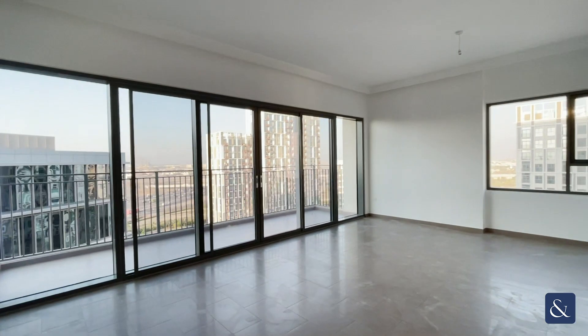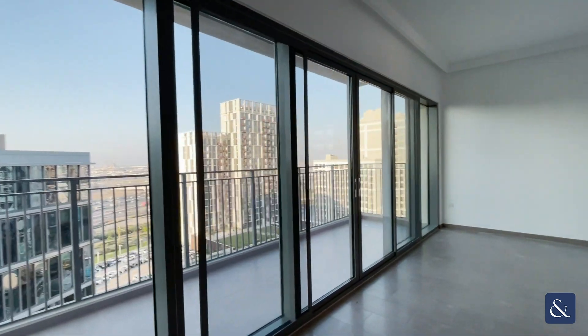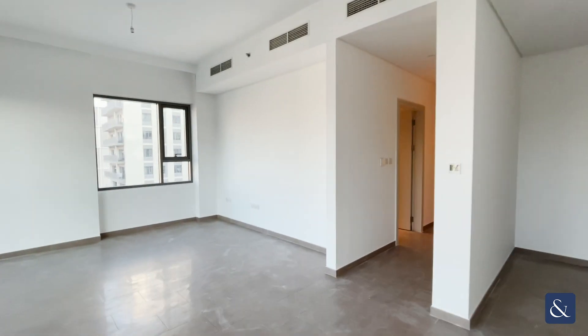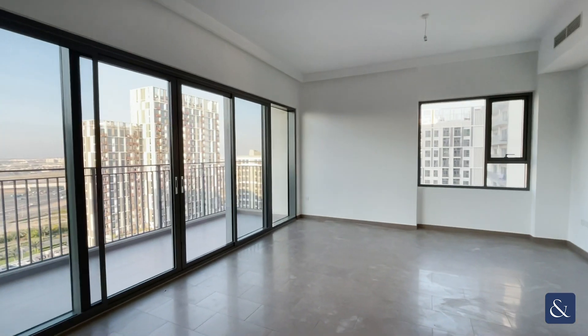Hi, it's Ellie from Allsop and Allsop. Today we are viewing a three-bedroom apartment located in Park Heights, which is in Dubai Hills. The apartment is 1,600 square foot, it is on the market for 200k, and it is available to move in immediately.